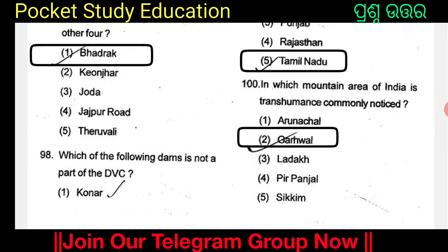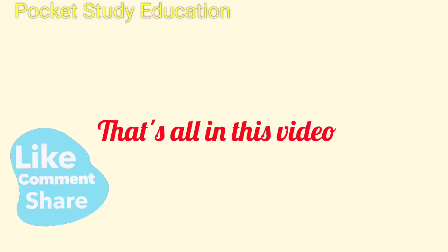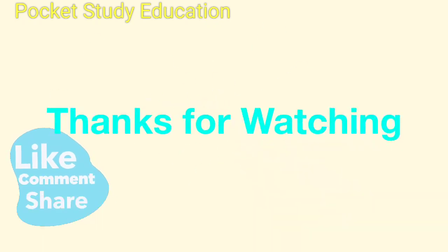In which mountain area of India is transhumance commonly practiced? The options are Arunachal, Garhwal, Ladakh, Pir Panjal, and Sikkim. Option 2: Garhwal. Transhumance is commonly practiced in the Garhwal mountain area of India. That's all in this video. Thanks for watching.